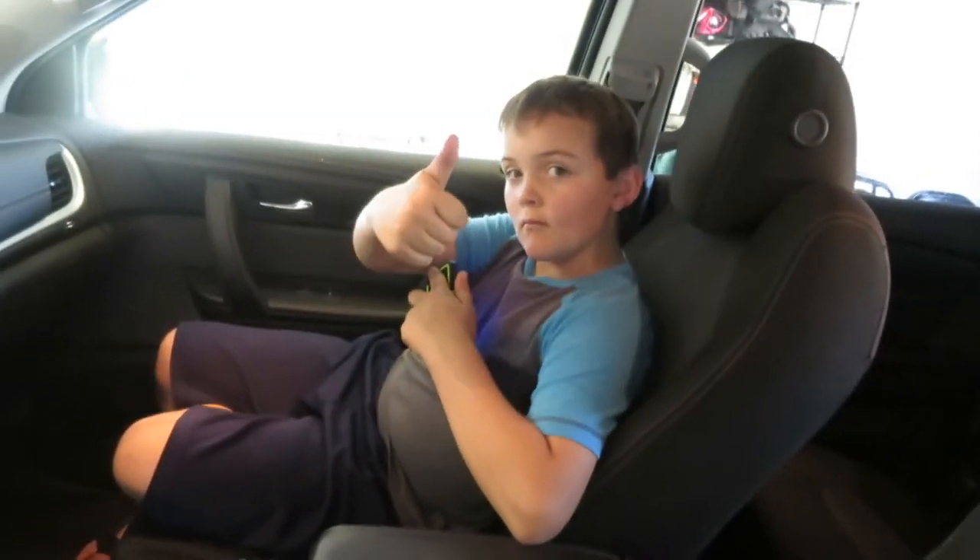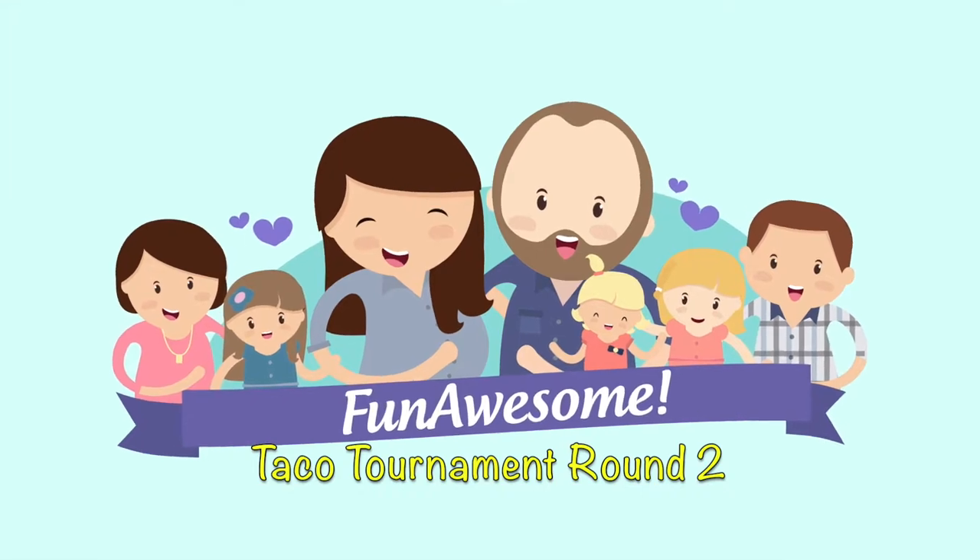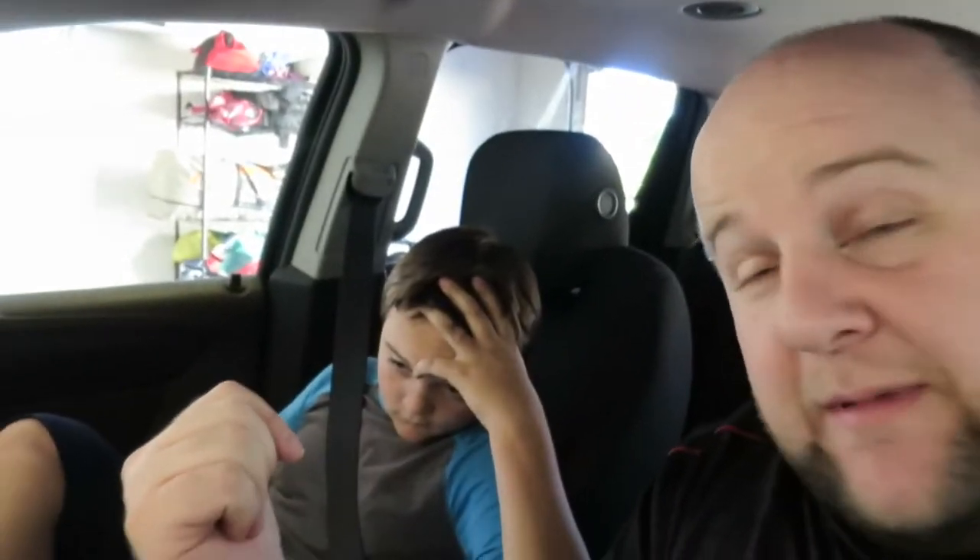Ready for round two of the taco tournament? Cafe Rio versus Costa Vida. Both originated from Utah but have expanded all over the west coast. Jackson's going to be timing the time to tacos — if they have a drive-thru, it's when we enter the drive-thru; if it's an indoor place, it's when we get in line — measuring the time it takes to get tacos in our hands. We're going to order three tacos from each place: two sweet pork tacos and a chicken taco.